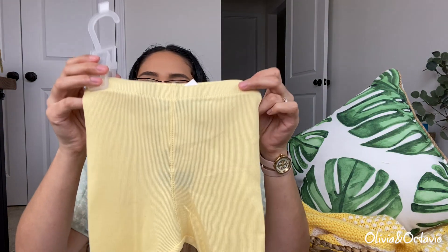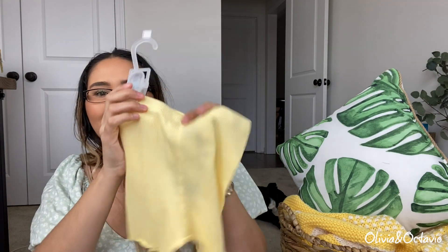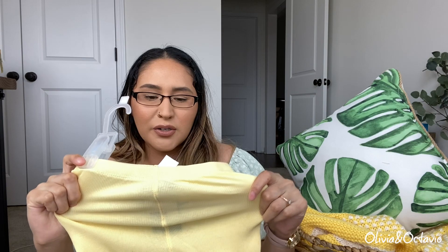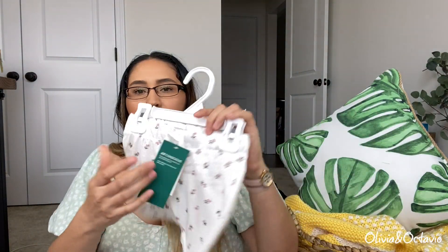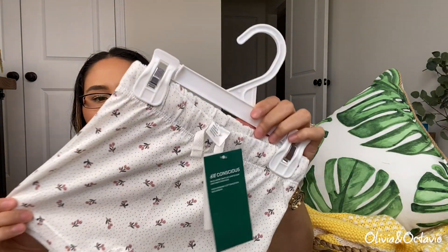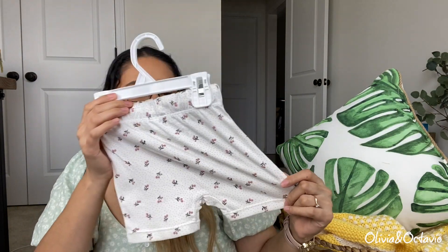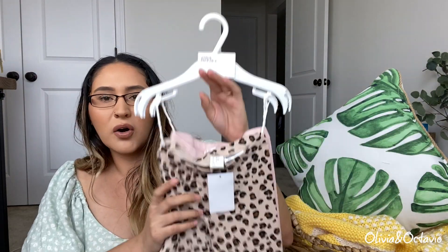Then I got her a few pairs of shorts. I got her these yellow ribbed shorts — they're so cute, I feel like they're going to look so adorable on her. They're just a really thin material, feels like they'd be really nice and comfortable for whenever it gets hot. Then I got her the pink ones as well, and then I got her this floral pattern — looks like little cherries or something — super cute. I was imagining her wearing this with the first shirt I showed, that little white tank or the pink tank onesie.